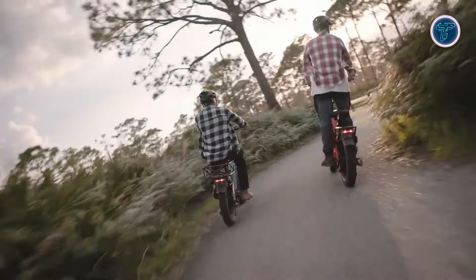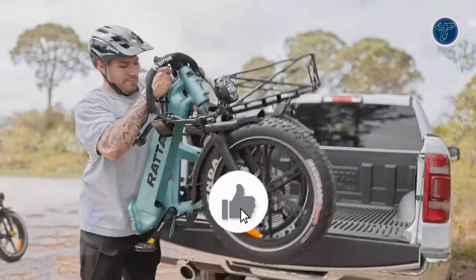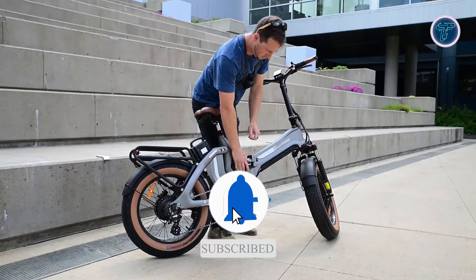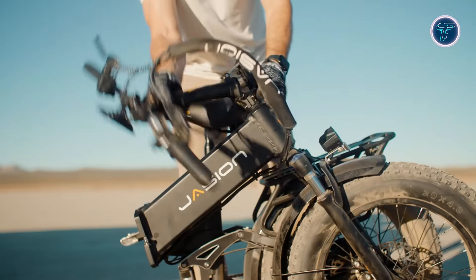Thanks for watching our top 10 best folding electric bikes of 2025. We hope you found the perfect e-bike for your needs. If you enjoyed the video, please give it a thumbs up and subscribe for more great content. Don't forget to check the description for links to all the models featured today. Share your thoughts in the comments below — what's your favourite folding e-bike?